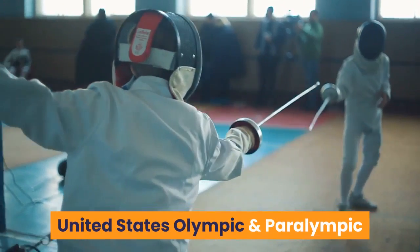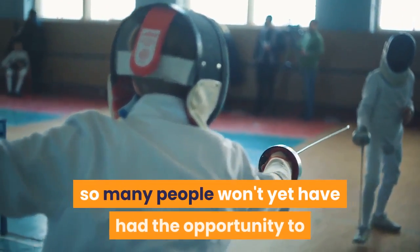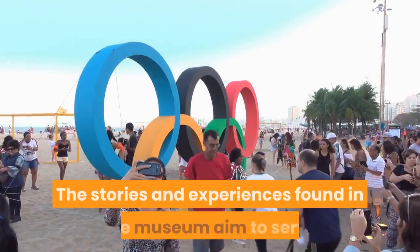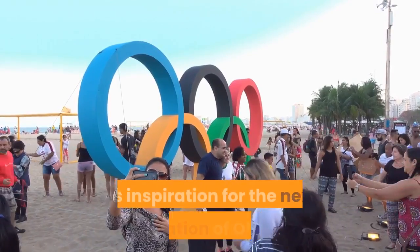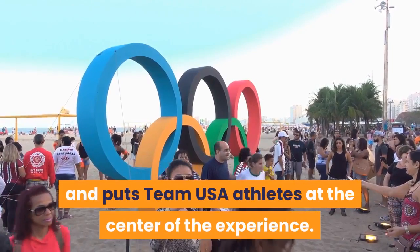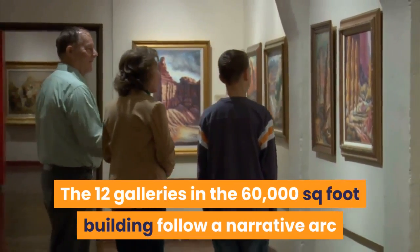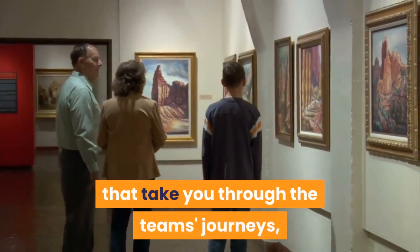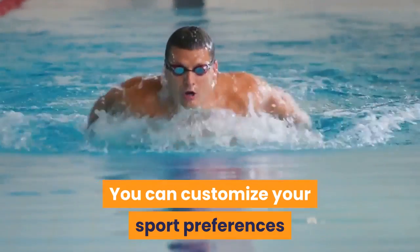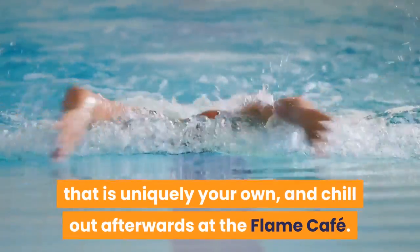United States Olympic and Paralympic Museum: It only opened three months after the COVID-19 pandemic struck, so many people won't yet have had the opportunity to check it out. The stories and experiences found in the museum aim to serve as inspiration for the next generation of Olympic and Paralympic athletes and fans, putting Team USA athletes at the center of the experience. The 12 galleries in the 60,000-square-foot building follow a narrative arc through the team's journeys, using technology that prioritizes accessibility and inclusivity. You can customize your sport preferences and accessibility needs for a tour that is uniquely your own, and chill out afterwards at the Flame Cafe.